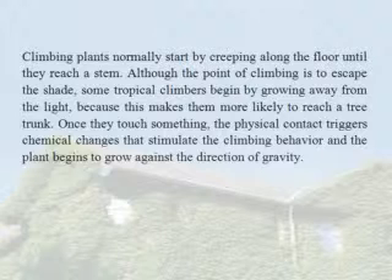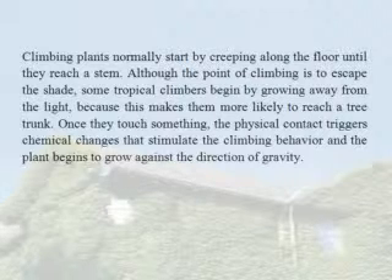Climbing plants normally start by creeping along the floor until they reach a stem. Although the point of climbing is to escape the shade, some tropical climbers begin by growing away from the light, because this makes them more likely to reach a tree trunk.